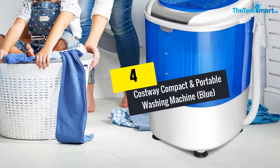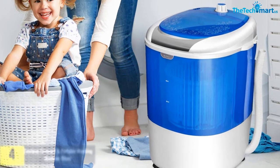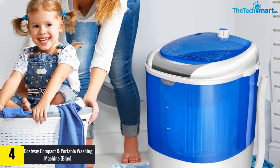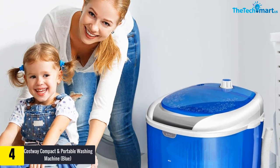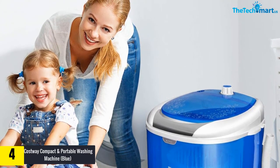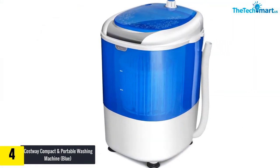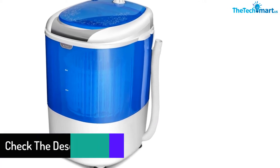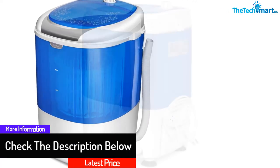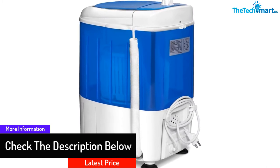Moving on at number 4, we have the Costway Compact and Portable Washing Machine in Blue. Like other mid-range washers, this Costway washer is ideal for apartments, motorhomes, RVs, and camping laundry applications. It features a compact and portable design, rotary controller, washer spin dryer with hose, timer control, and user-friendly lid. Some advantages of this washer include durability, easy operation, and energy saving.